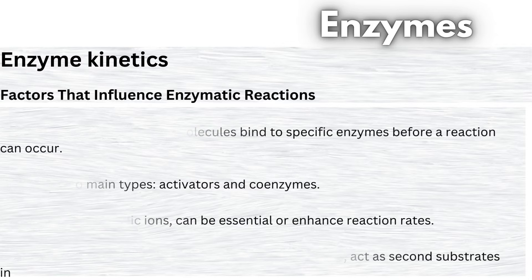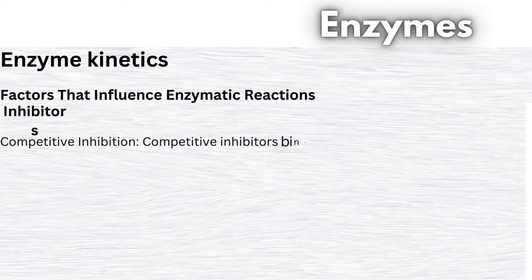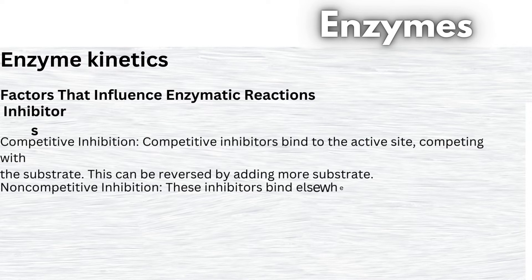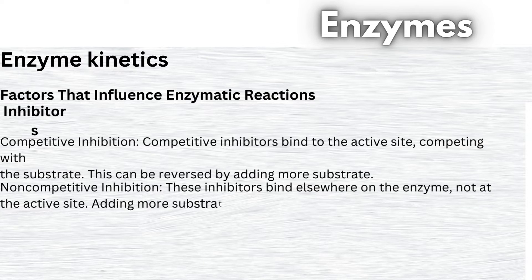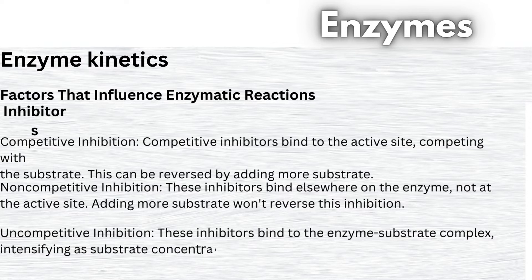Lastly, let's discuss inhibitors, which can slow down or stop enzyme activity. There are three main types. 1. Competitive inhibition: competitive inhibitors bind to the active site, competing with the substrate. This can be reversed by adding more substrate. 2. Non-competitive inhibition: these inhibitors bind elsewhere on the enzyme, not at the active site. Adding more substrate won't reverse this inhibition. 3. Uncompetitive inhibition: these inhibitors bind to the enzyme-substrate complex, intensifying as substrate concentration increases. Maximum velocity can't reach uninhibited levels.